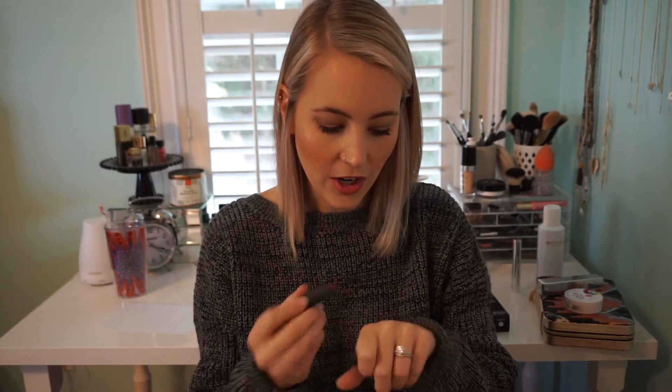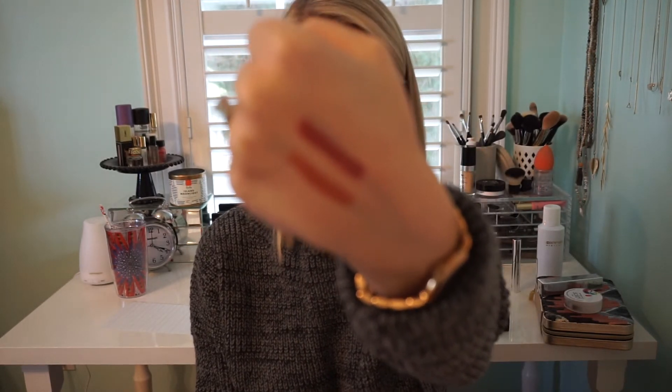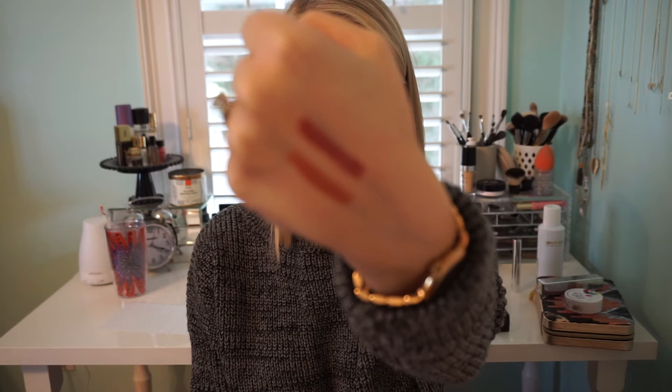Cortado is also more of a nude, but it has a tinge of mauve in it. It's a little bit deeper, a little bit darker — it would be great for evening or if you just want to dress up a little bit during the day. It's just a really pretty color. I tend to go for neutrals when I go for the lip duos because I feel like I'll just use them more often than anything else.